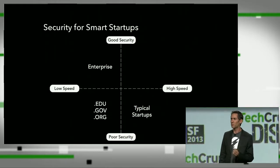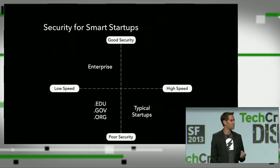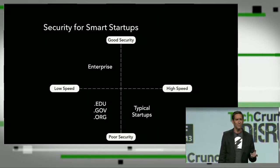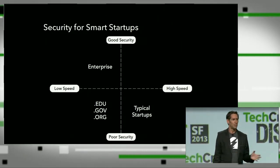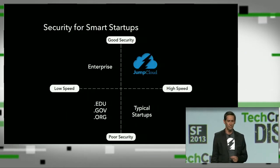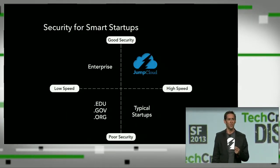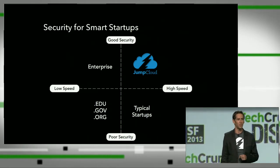Startups typically are extremely agile, but that agility comes with a price in the form of poor security. Enterprises, by contrast, have pretty good security, but turn very slowly. JumpCloud allows you to maintain the agility that you've had as a startup, but to get really good security in the process.